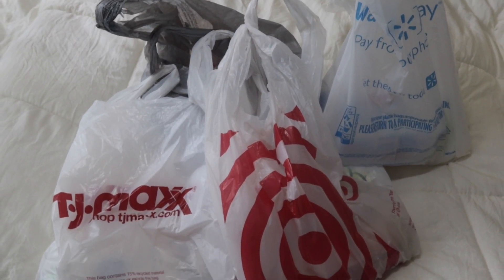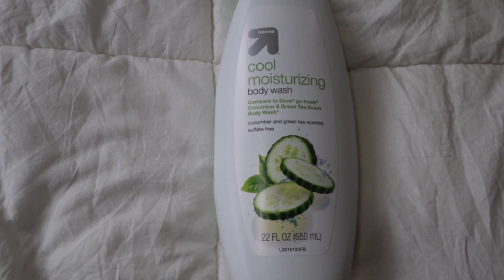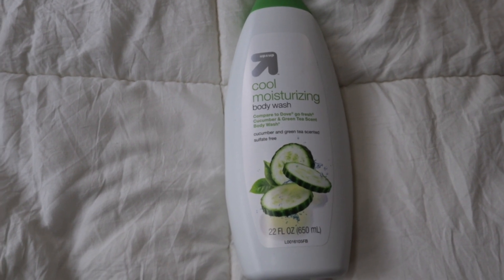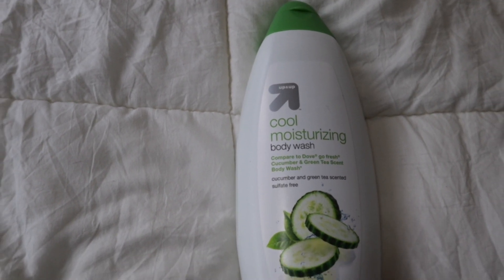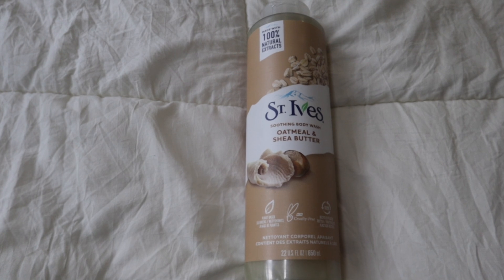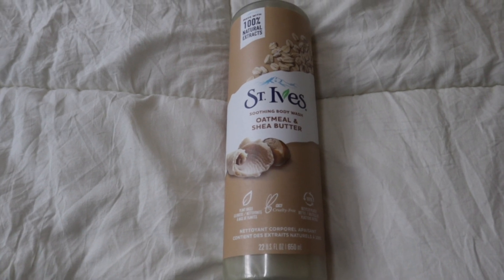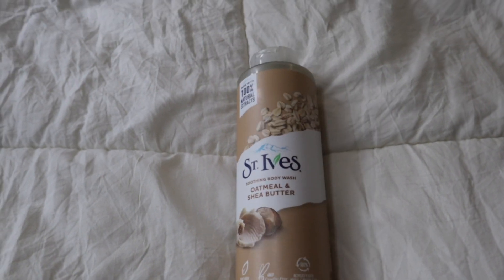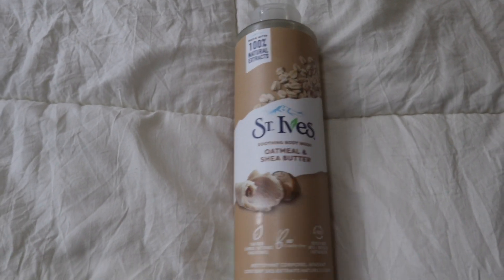I'm back home now for the haul. The first body wash I picked up is a cool moisturizing body wash in cucumber and green tea — it's an off-brand for Dove body wash but smells and has the same consistency. It smells amazing. The next one is St. Ives soothing body wash with oatmeal and shea butter. I'm trying different body washes I don't usually go for. It's also plant-based and cruelty free, which I love. I heard oatmeal is really good for acne-prone skin, so I'm hoping it helps clear up some chest and back acne.